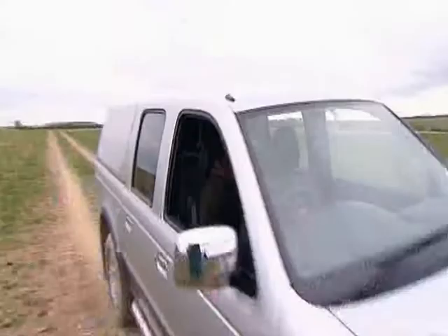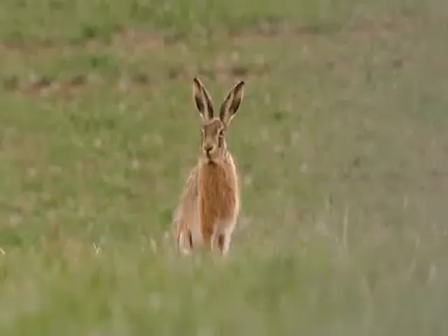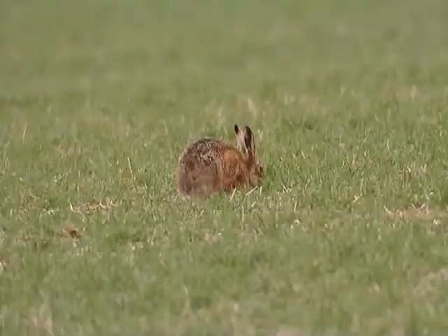What I'm hoping for is a bit of hare boxing. If I was to get out and start chasing the hares, in two seconds flat they'd see me and scarper over those hills. But I'm going to sit in the car, use it as a mobile hide and let them come to me. Eight, nine, ten, eleven, twelve hares I can see in one field. I've never seen so many in one vista — that's fantastic!